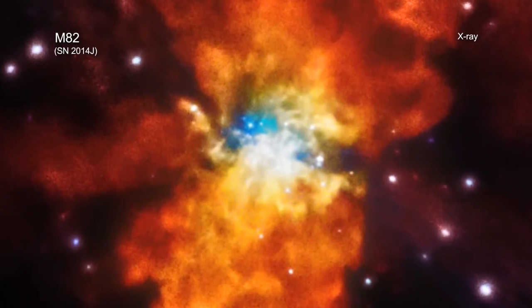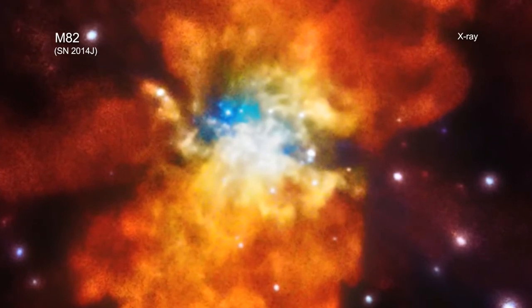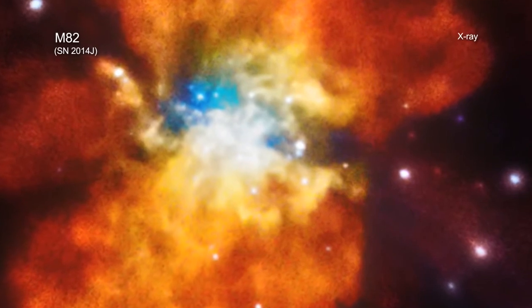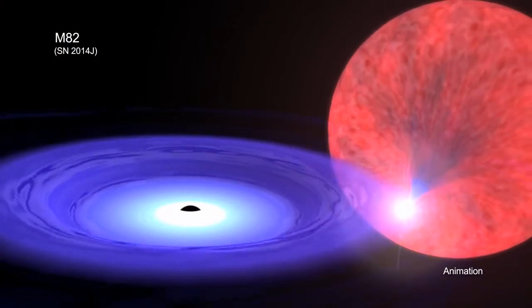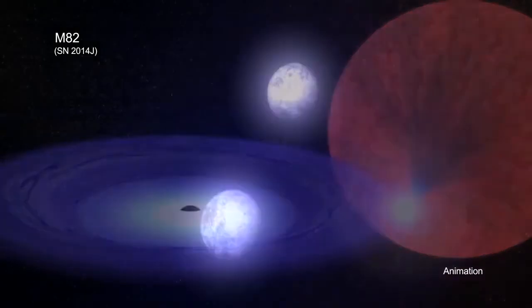While astronomers agree that Type 1A supernovas occur when a white dwarf star explodes, they are not sure exactly how this happens. For example, do these supernovas go off when the white dwarf pulls too much material from a companion star like the Sun, or when two white dwarf stars merge?